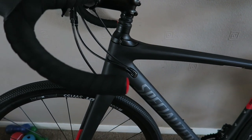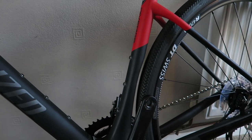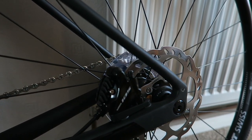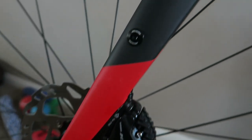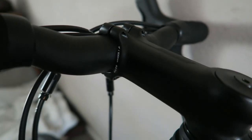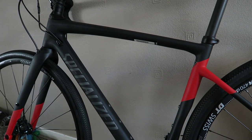Here she is, guys — Specialized Diverge Sport, carbon frame, through axles, DT Swiss R470D wheels, Shimano 105 groupset with hydraulic disc brakes. Absolutely beautiful — kind of a matte black finish on the frame with red. Absolutely superb. I've just adjusted the handlebars and torqued them up to the correct torque. Looking beautiful — just going to take the pedals off of my XLA and pop them on here.